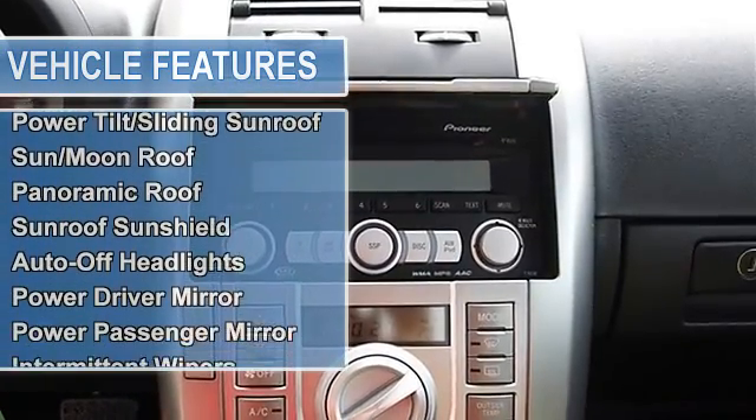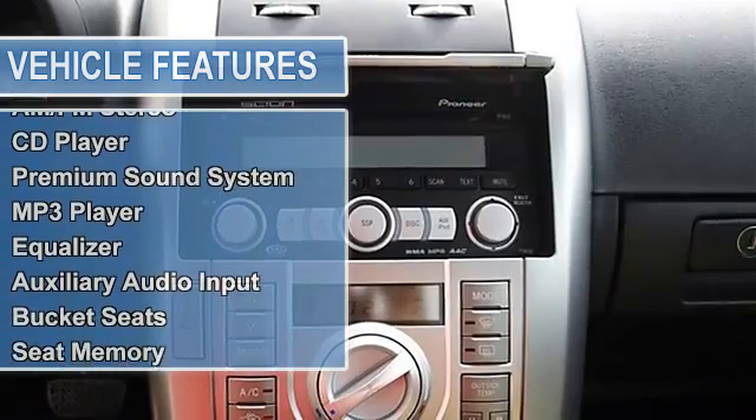Power tilt/sliding sunroof, sun/moon roof, panoramic roof, sunroof sunshield.